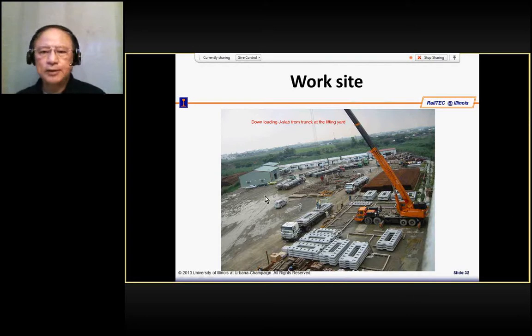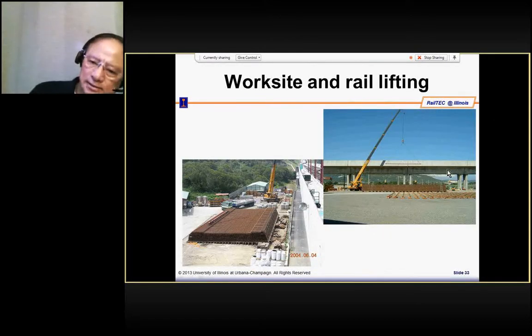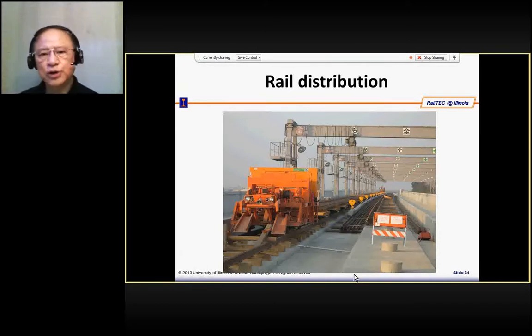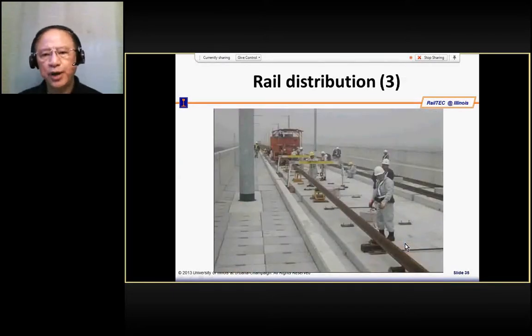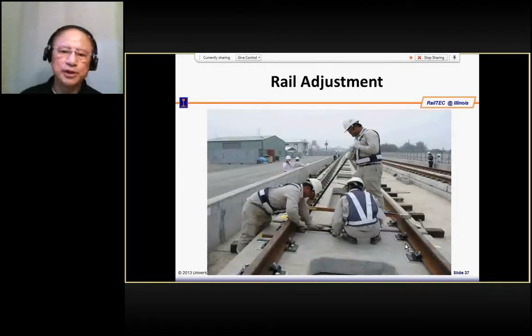At the beginning, you need to set up a work site where you set up your rail or your slab. Then you load this to the structure, earthwork, or viaduct. At the site, you try to join your rail together from 25 meters to 400 meters. The rail will be joined together and then a machine distributes the rail to the site, and you move in your slab and put them together.